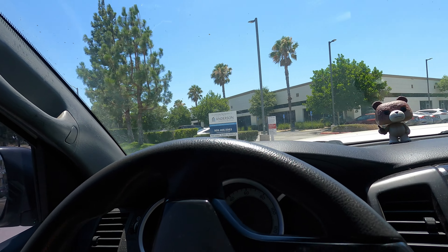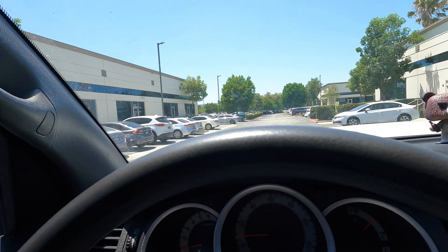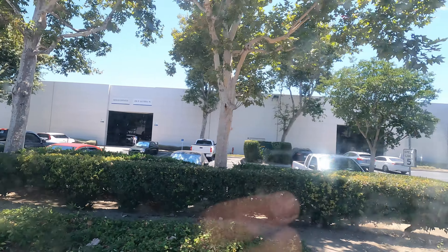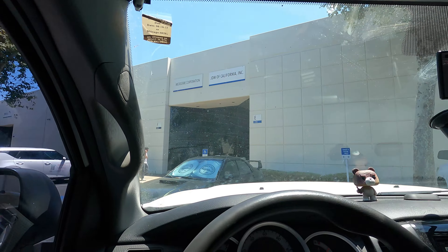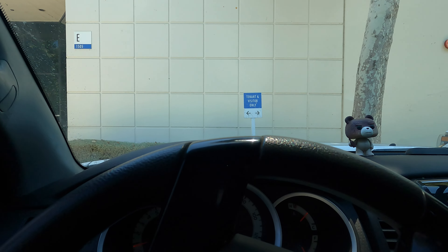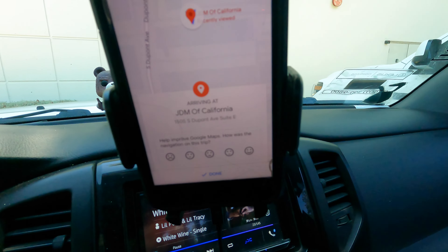All right fellas, I'm not sure I'm at the right spot — there you go guys, the JDM of California. Gotta say it was a long drive to JDM of California, finally here. I'll go inside and check it out.